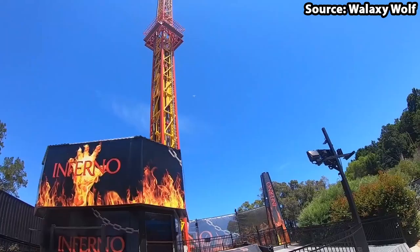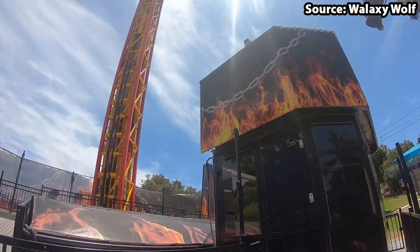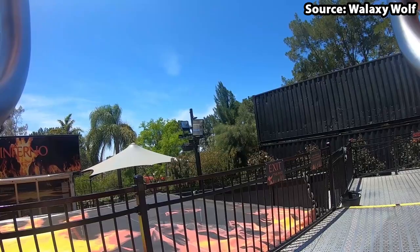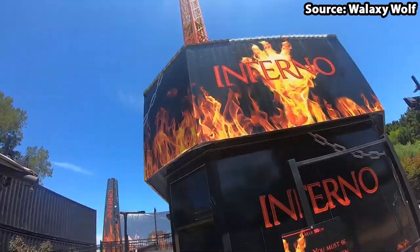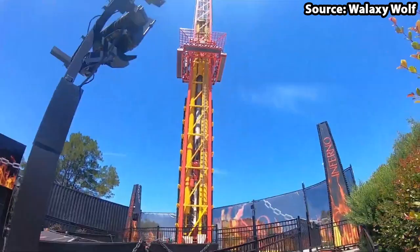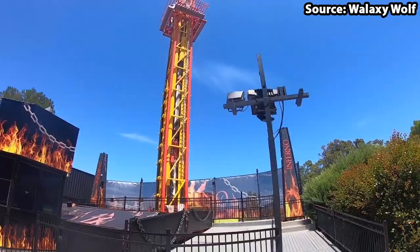If you are scared of heights, skip to number 3, as at the number 4 position, things are about to turn inferno with Inferno. Standing at 52 metres tall, if it was a normal drop tower it would be scary, but by now you have realised that Adventure World does not have normal rides — and this is no exception, making it not just scary but terrifying for park guests.